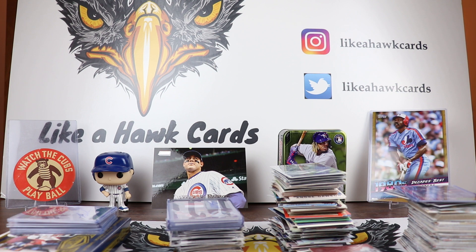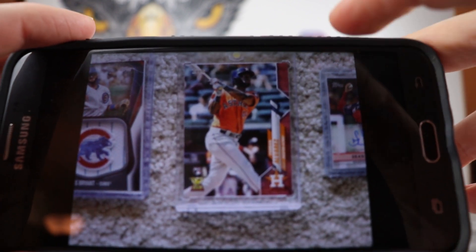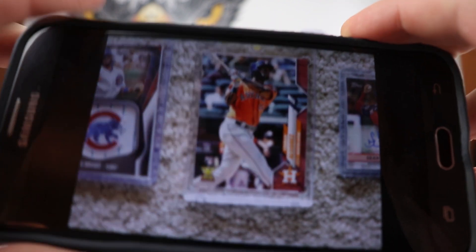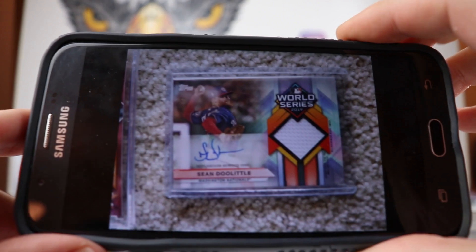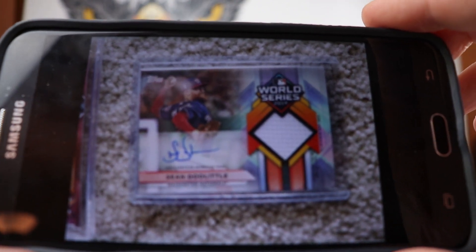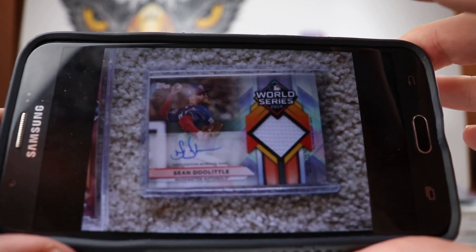Starting off with 3HD Ninja out of a Jumbo Hobby Box. Got a Jordan Alvarez Mother's Day Parallel out of 50 — there's the pink along the edge, very nice. And then also got a Sean Doolittle World Series Auto Relic out of 50 as well. There is the Auto Relic looking great right there. Love the big logo, I like the design of these.